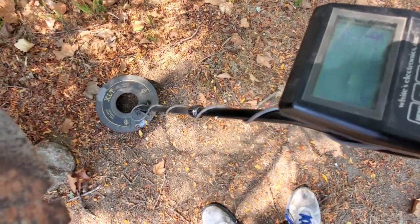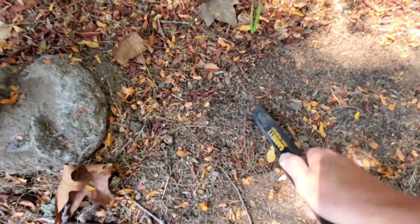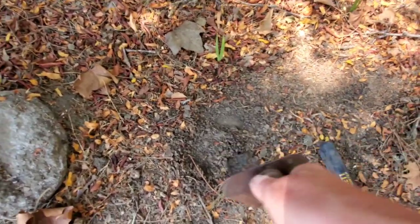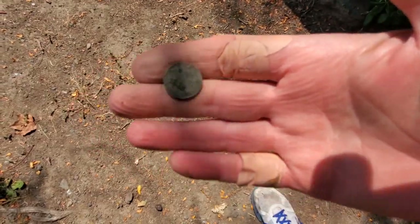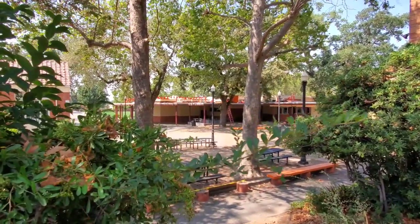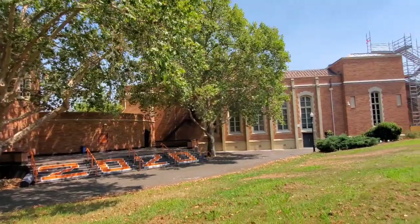We got another decent signal right by the edge of the bench, about one inch down. This ground is like a rock. And there it is — we got another dime. Our second dime of the day, nothing special. Looks like the boys are over here putting a new roof on the cafeteria. It's a handsome old campus from the 1920s, featured in the movie Peggy Sue Got Married.